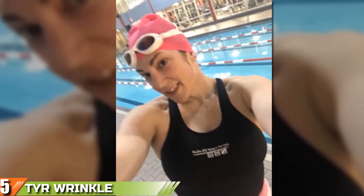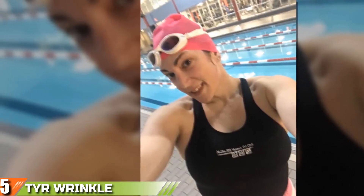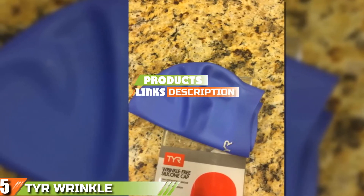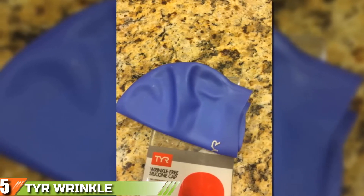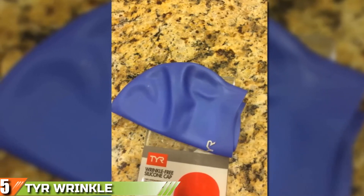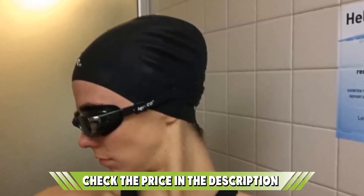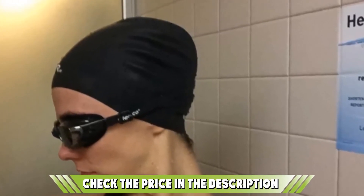Finally at number 5 is the TYR Wrinkle-Free Silicone Cap. The TYR Wrinkle-Free Silicone Cap is one of the most comfortable on the market. It slips over your head with ease, accommodates the fullest head of hair, features a sleek fashionable cut, and will last three years if properly cared for. Made from hypoallergenic high-grade silicone, it won't snag your hair when pulling it on or off, won't irritate your skin, and will provide an impervious wall against swimming pool chlorine. This particular model from TYR features extra room in the crown for those with long hair and is wrinkle-free so you never look like you woke up on the wrong side of the pool.